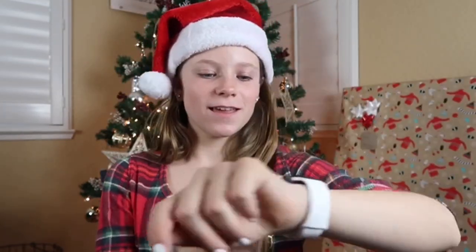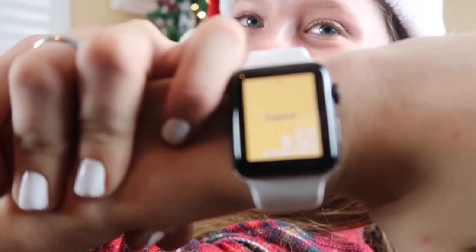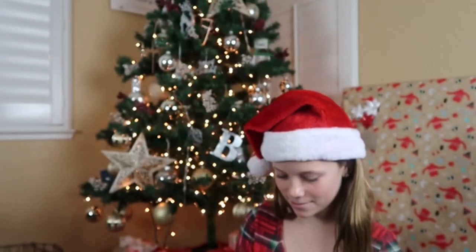I got these Bear Paw Ugg things and they're really cute. I also got an Apple Watch Series 3 — I got the black one and then a white band for it. Let me show you my lock screen — it says 'happy,' it's really cute.